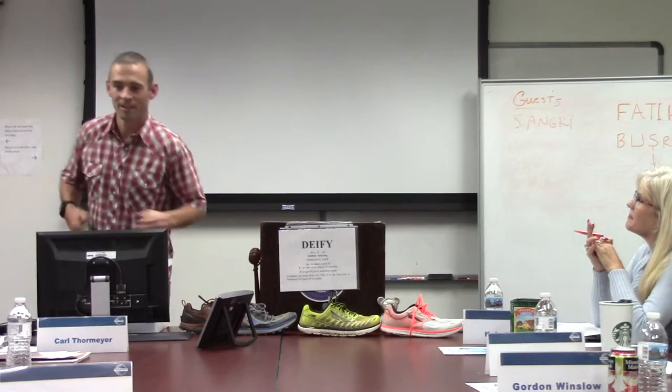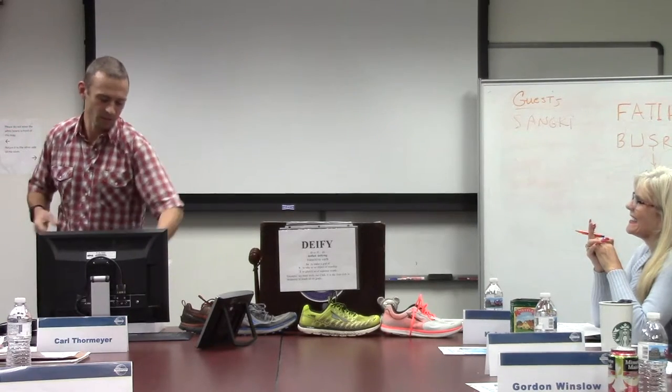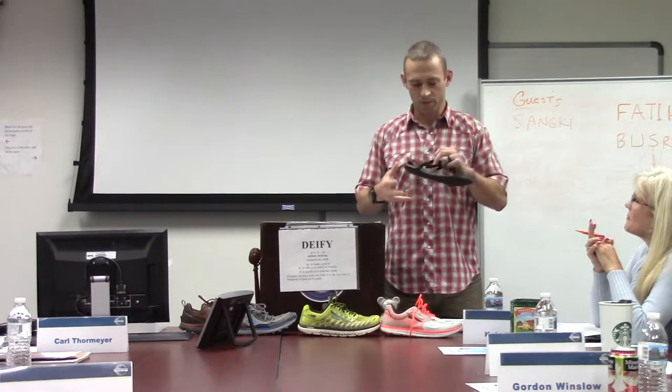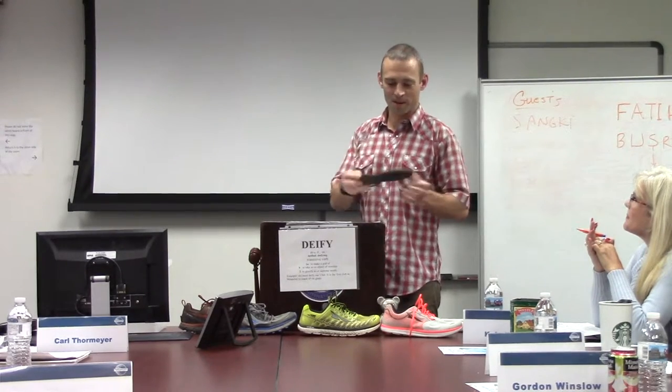However, for mile-for-mile pure enjoyment of running, I go back to this next little guy: the Bedrock Running Sandal. As you can see, it's about 7 millimeters of very hard rubber with minimal straps that hold your foot to it. It's very rough on your feet — I can only run about 8 to 10 miles in them right now. But those 8 to 10 miles are awesome. You feel free, light, and it's very enjoyable. So if I'm going on a shorter run, an hour or less, I tend to default to my Bedrock Sandals.